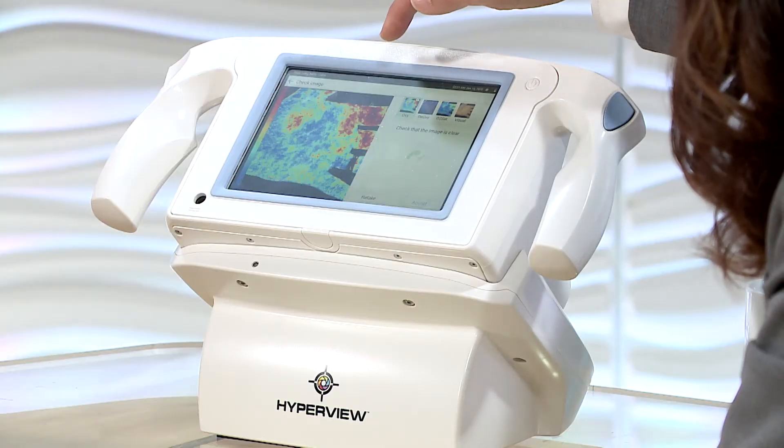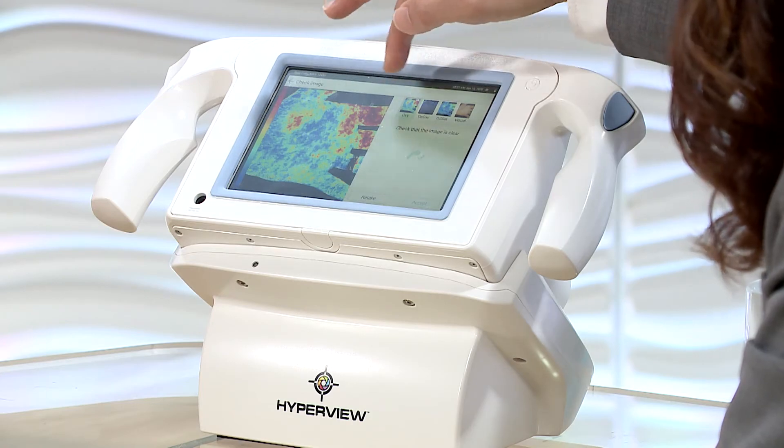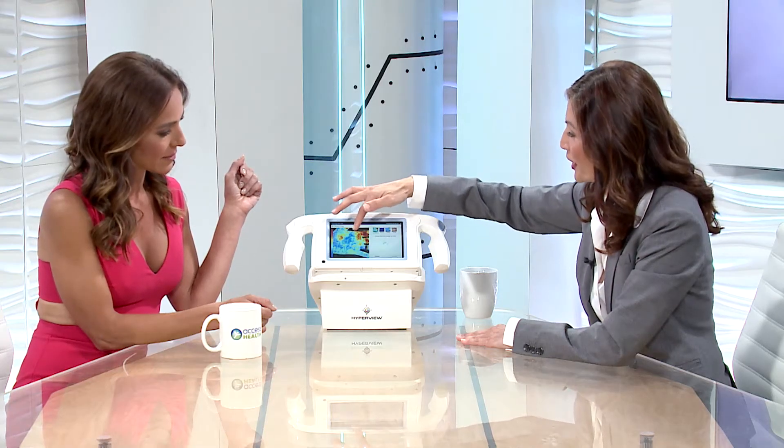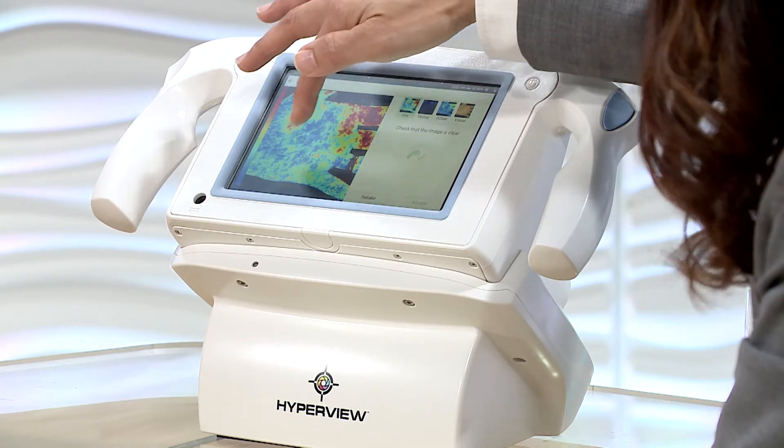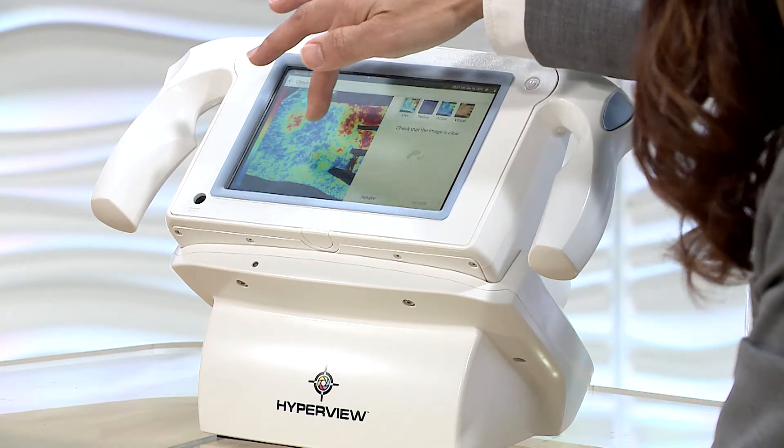Additionally, the system gives me information about whether a wound has adequate perfusion or adequate circulation. In this image here, the area that's red shows adequate blood flow, but the area that's blue correlates with lower oxyhemoglobin and can indicate poor wound healing.